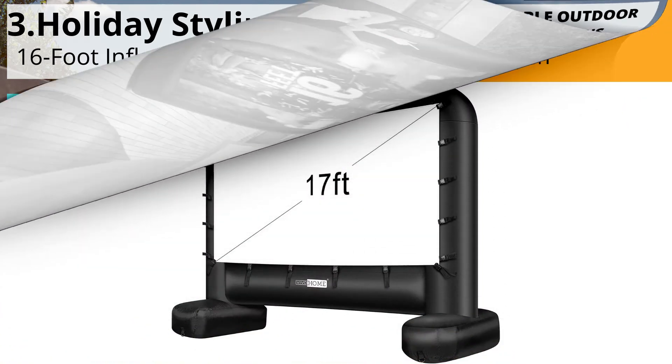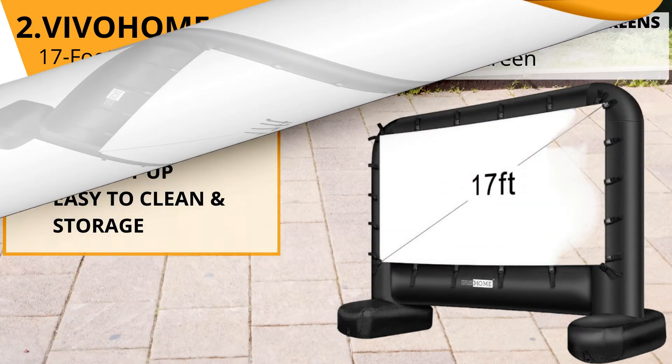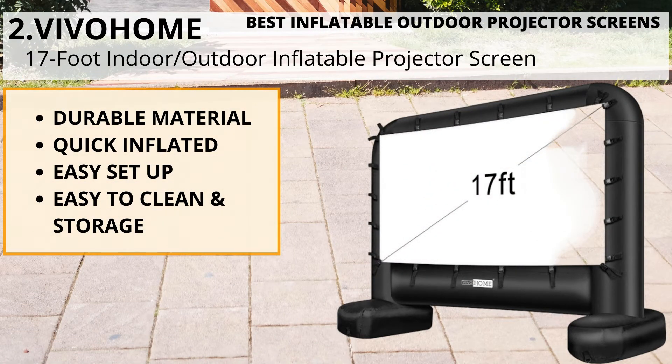Bottom line: tie down straps on this good-size outdoor screen help it stand up well in the wind. Number two: VIVOHOME 17-foot indoor/outdoor inflatable projector screen. Durable material, quick inflation, easy setup, easy to clean and storage.